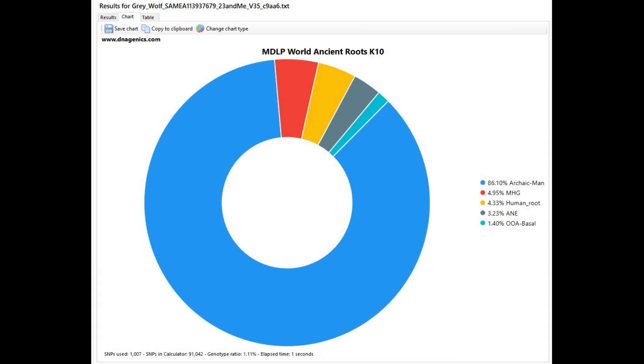And finally, this is what he scores with MDLP World Ancient Roots K10. I think it's an interesting calculator for various Neanderthals and other non-humans. He is scoring mostly archaic man here, which is not surprising, because the archaic man component simply represents ancestral genotypes. If you have a lot of ancestral genotypes, you're going to score more archaic man with this calculator. Nothing surprising here.